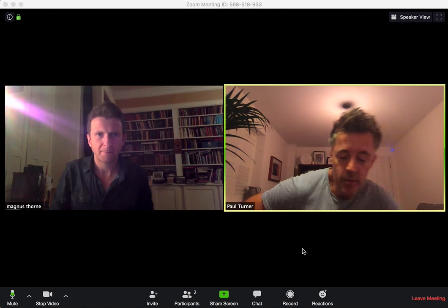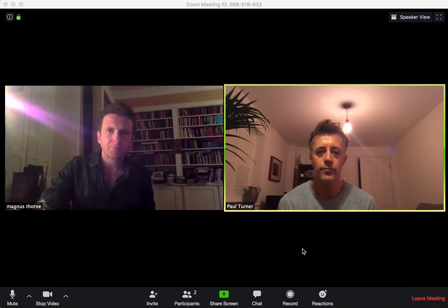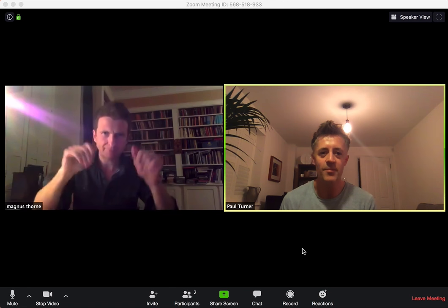But yeah, anyway, that's the 'In the Room' feature. Give it a go, hope you find it useful. Because isolation now means collaboration. Take care guys. Cheers. Bye.